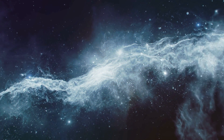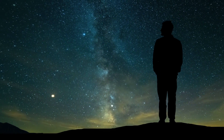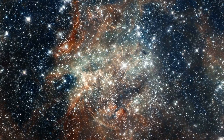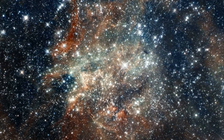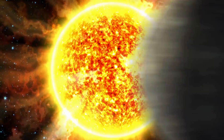Just one look at the starry sky is enough to convince anyone of the unique beauty of the universe. What astonishes us from afar becomes even more impressive when we see it up close. To share with you the breathtaking uniqueness of our galactic neighborhood, we would like to invite you today on a journey through our solar system.